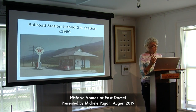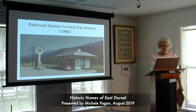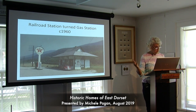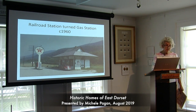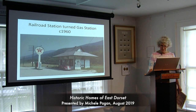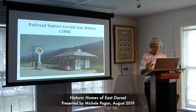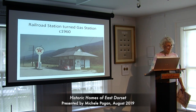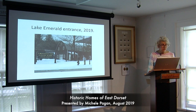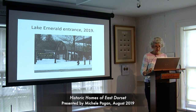The railroad was coming through town in the 1850s as we discussed with Ira Cochran. By 1950 and 60, that railroad stop was no longer in service and the station was actually turned into a gas station — some of you who are local might remember. Here's the entrance to Emerald Lake State Park now on the west side of Route 7 as you're going north — this is what it looked like in winter.